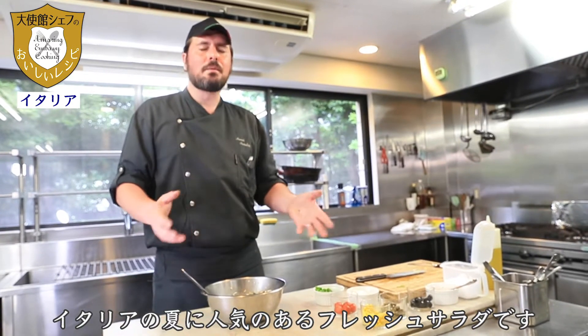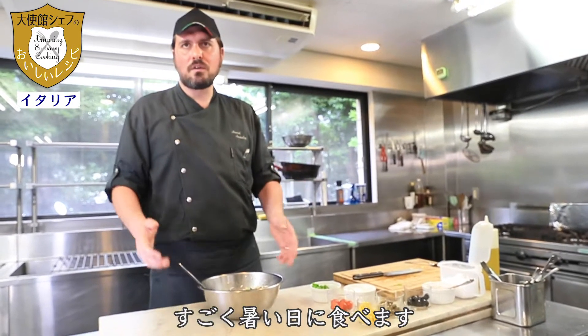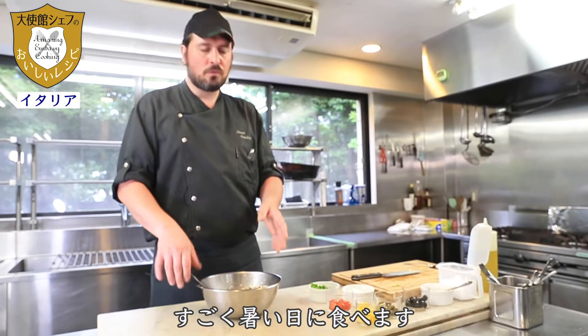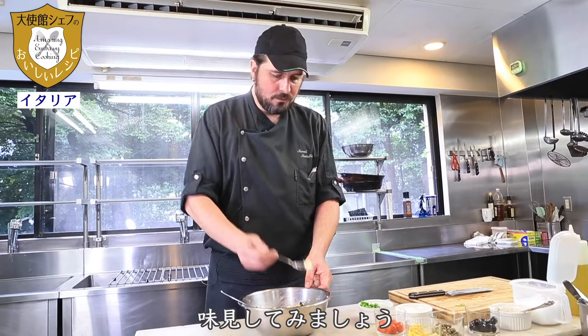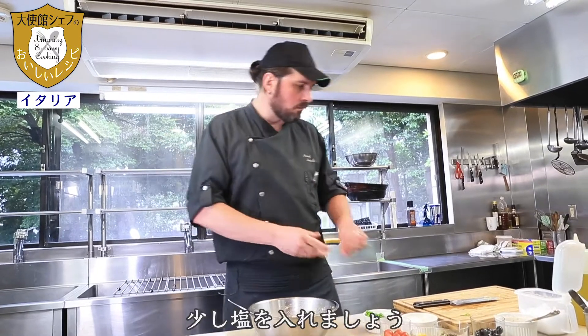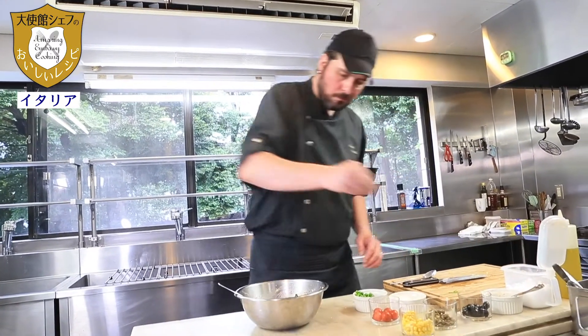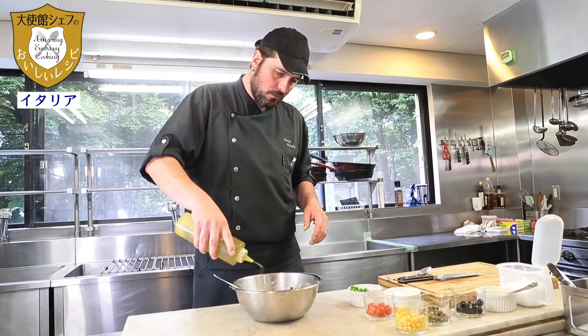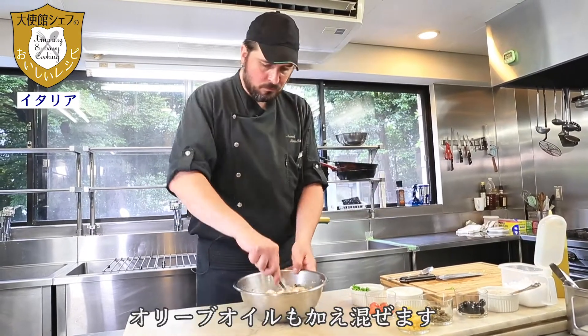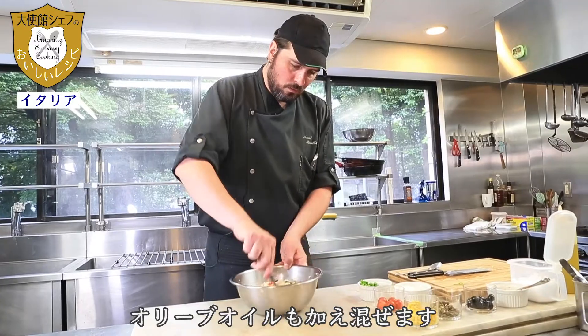In Italy it's famous in the summertime. When it's very hot, we eat this salad. We taste it — a little bit more salt. We mix.